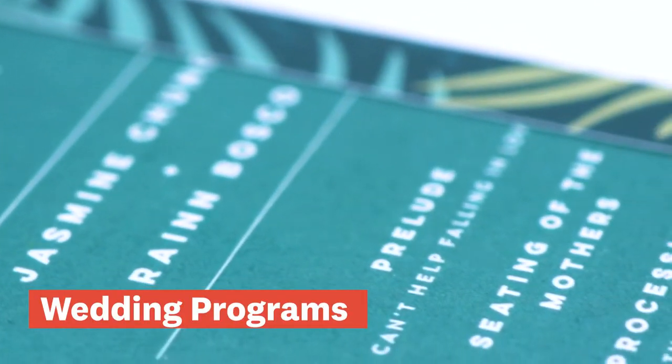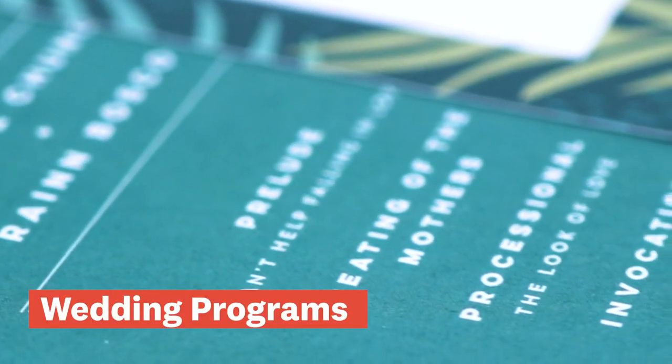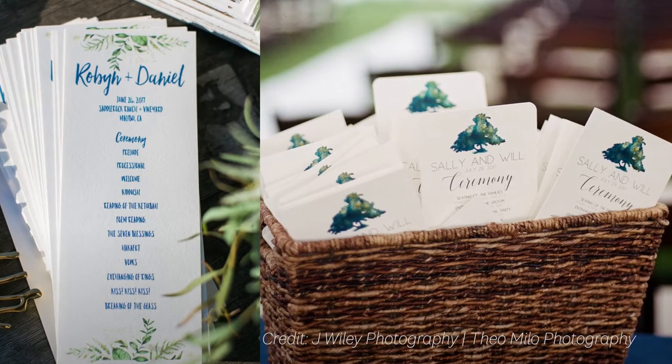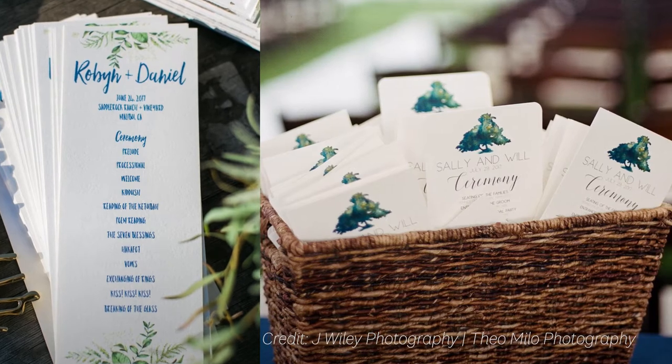Wedding programs. Not only can wedding programs provide useful information but they also make great mementos. Programs are often in the form of a small booklet and include information about the ceremony such as the date, the names of the wedding party, the order of events, and the titles of readings and songs.